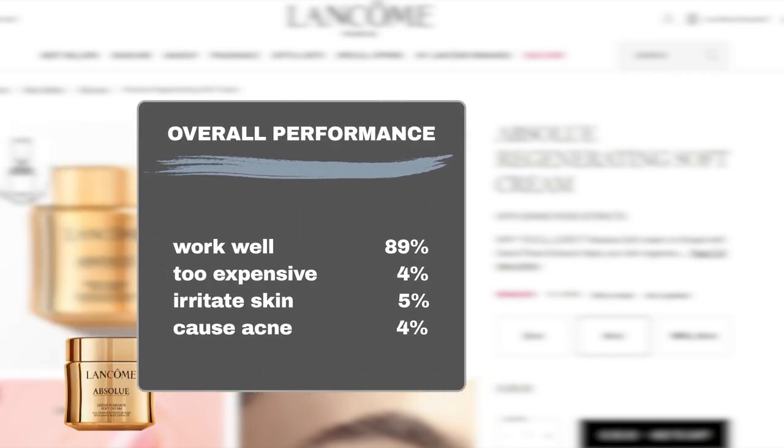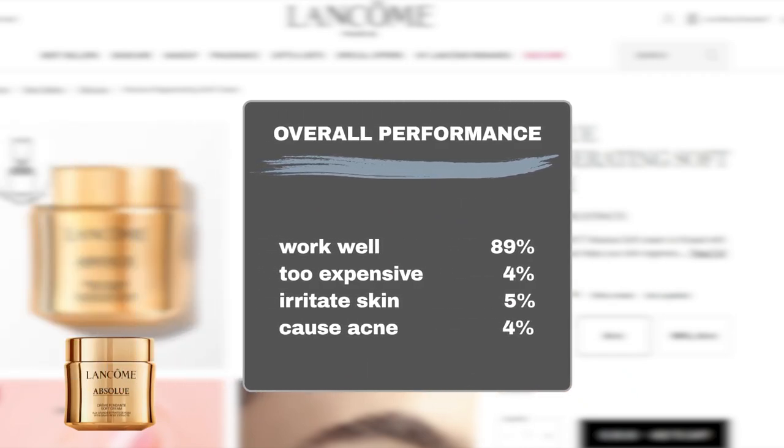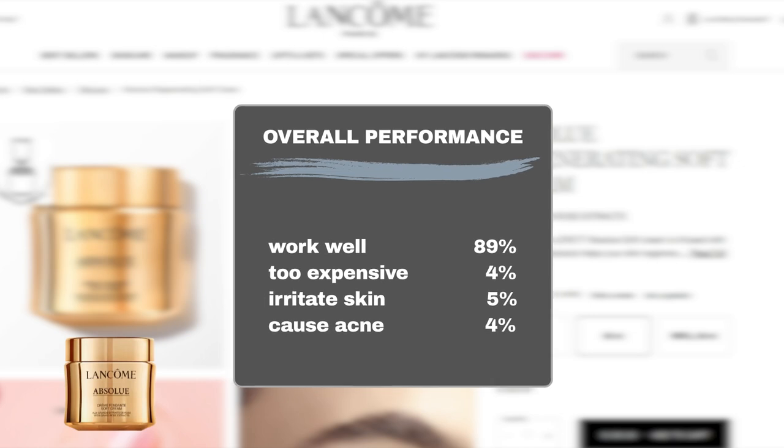Here are the actual performance results. 89% of Sephora users said the product worked well, while only 4% of users think the product is too expensive. The product is generally safe to use on most skin types, including sensitive skin, as only 5% mention it might irritate the skin with redness or flakiness, and 4% say it can cause acne flare-ups.